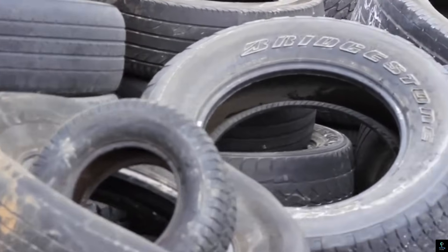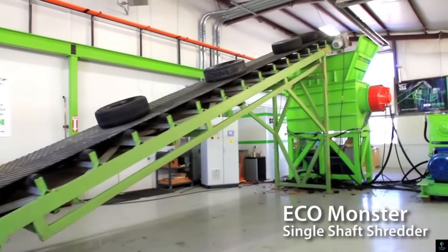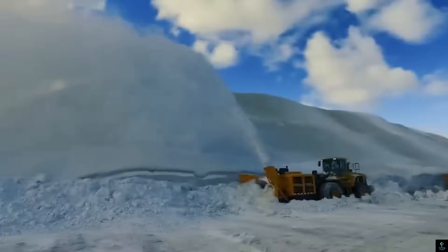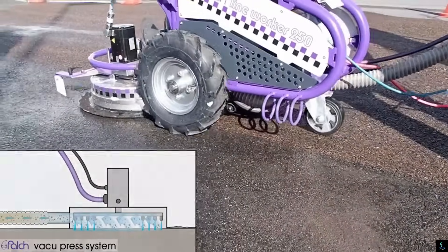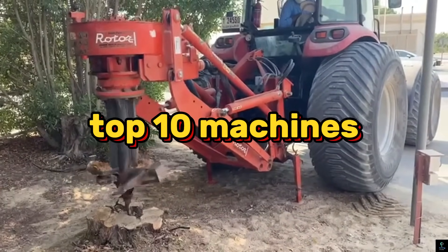Welcome to Exciting Machines. In today's video, we're diving into the world of the most dangerous and powerful machines ever built — from colossal construction giants to high-tech military marvels. These machines push the limits of engineering and strength. Get ready to witness jaw-dropping feats of power and precision as we explore the top 10 machines that dominate their fields with unmatched force.